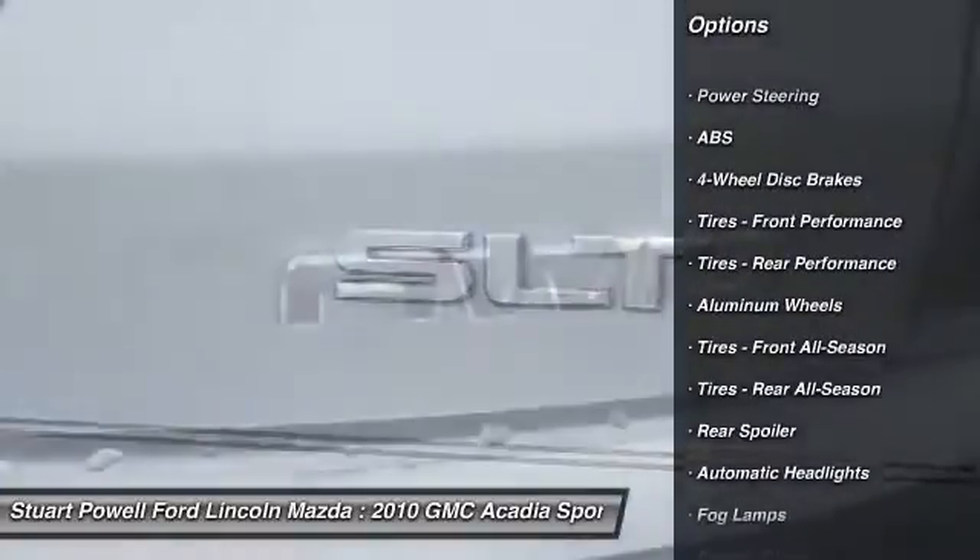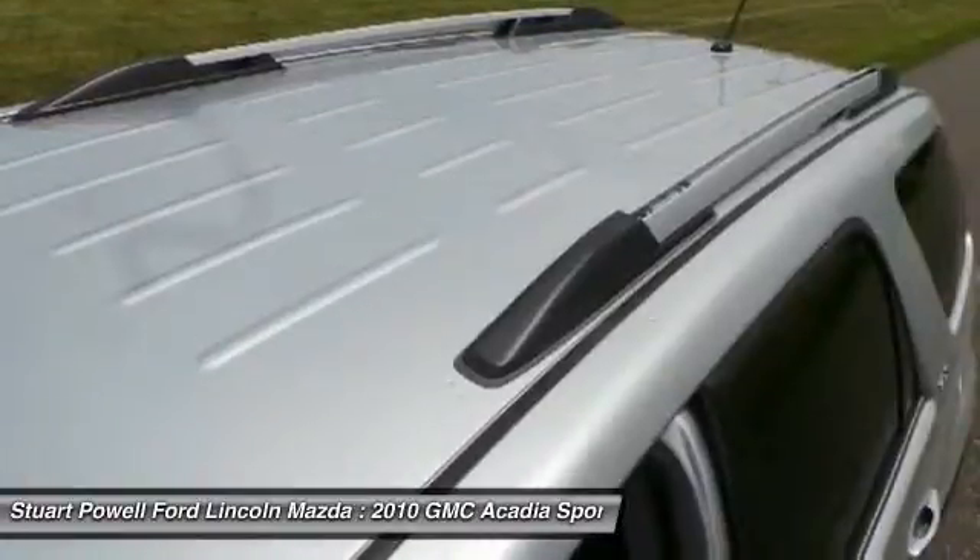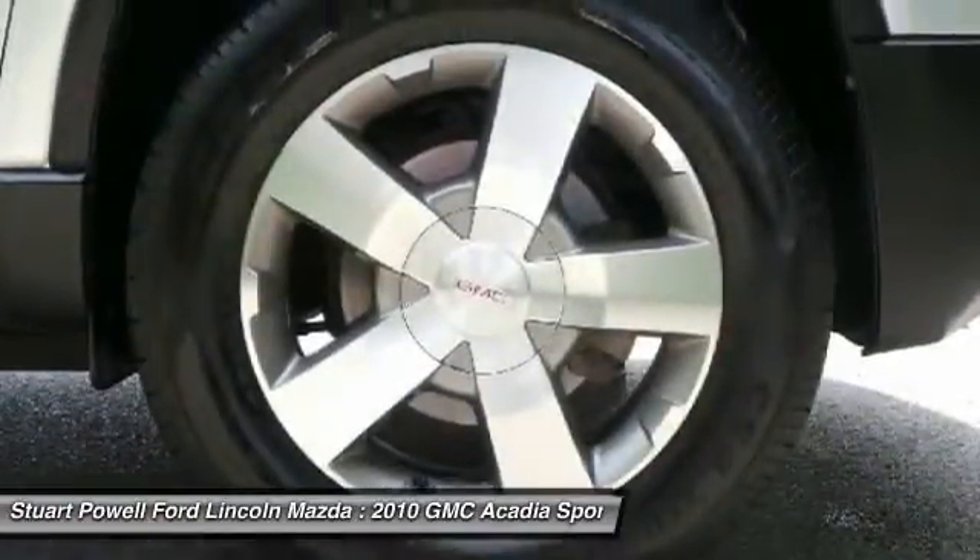Steering wheel audio controls, anti-lock braking system, remote engine start, all-wheel drive, power lift gate, Bluetooth, leather-wrapped steering wheel.